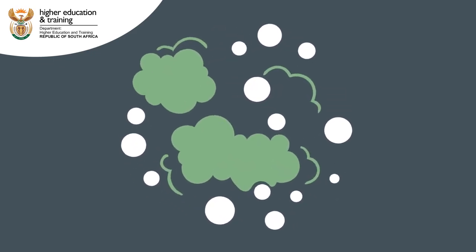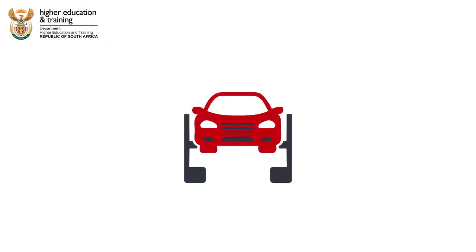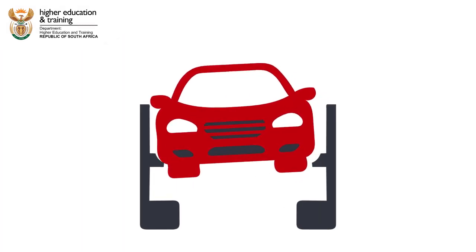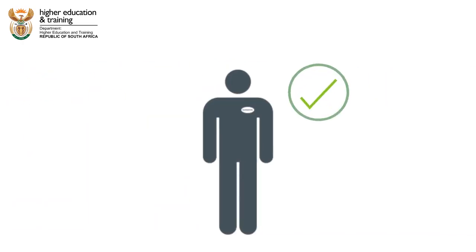Janet knows it's her responsibility to make sure the spillage gets cleaned up immediately, and she does this. She notices that the vehicle is not properly secured on the vehicle lift, and she informs her supervisor without delay.